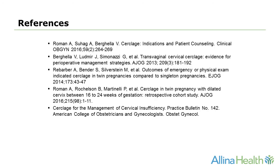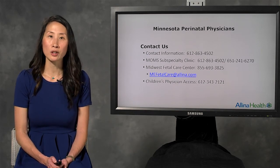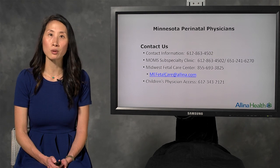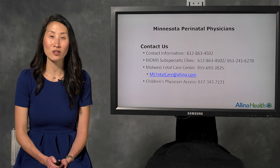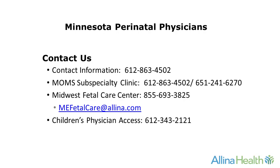Here are some of the references for some of the newer data. In conclusion, cerclage may be offered to certain women who meet criteria for cervical insufficiency or who are at high risk for preterm birth. We'd be happy to meet with your patients to discuss their clinical history further, and we can be reached at the following numbers. Please feel free to reach out anytime, and thank you so much for listening today.